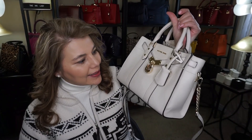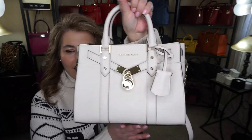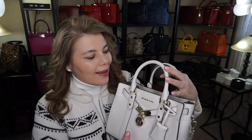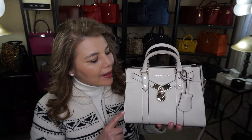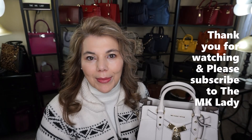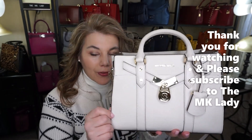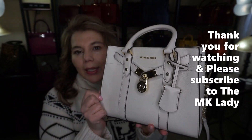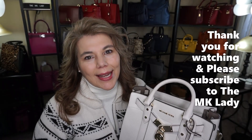That is the bag of the day — the Hamilton. It's still on sale; they didn't really end their sales, they just ended the name of the sale. That's all I have for you today. Thank you for watching — please subscribe to my channel, the MK Lady, and hit the notification bell so you get notified every time I upload. Have a great day, bye!